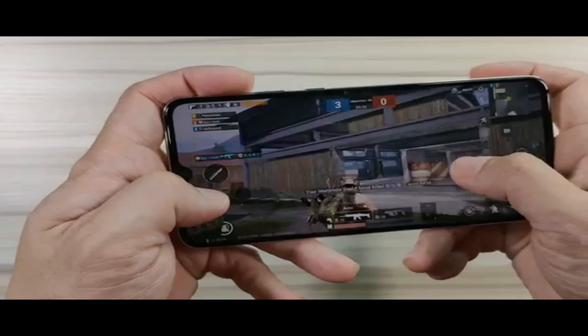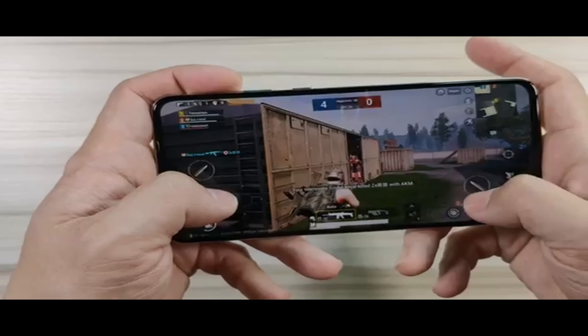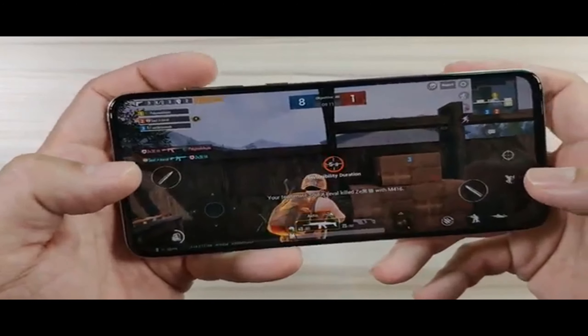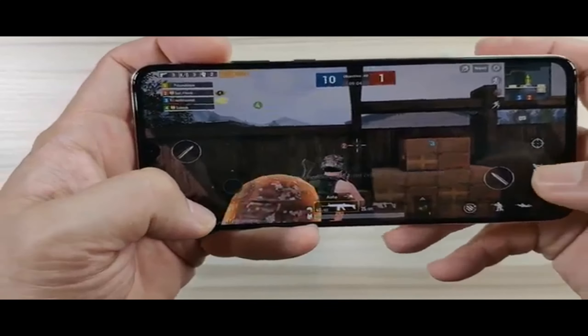We can see the graphics — it's pretty much awesome. You can see playing PUBG looks really, really nice and enjoyable. This is one of the best devices for PUBG.